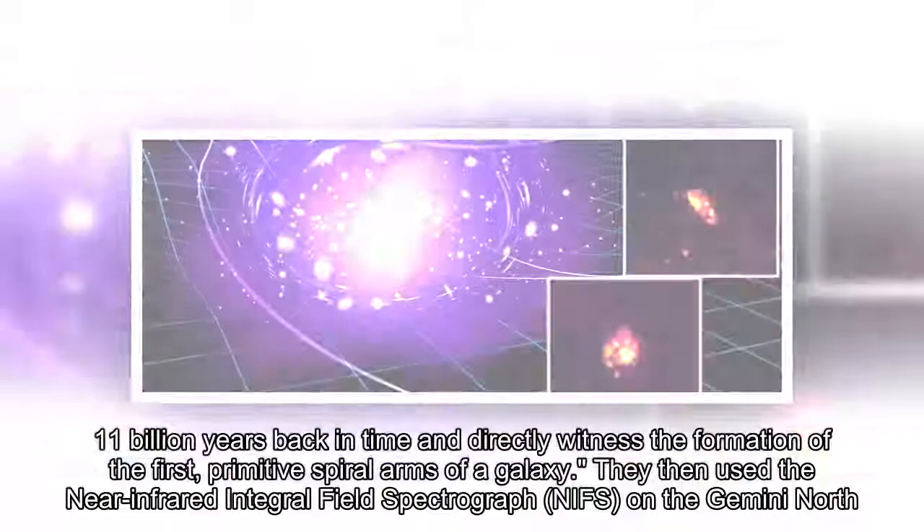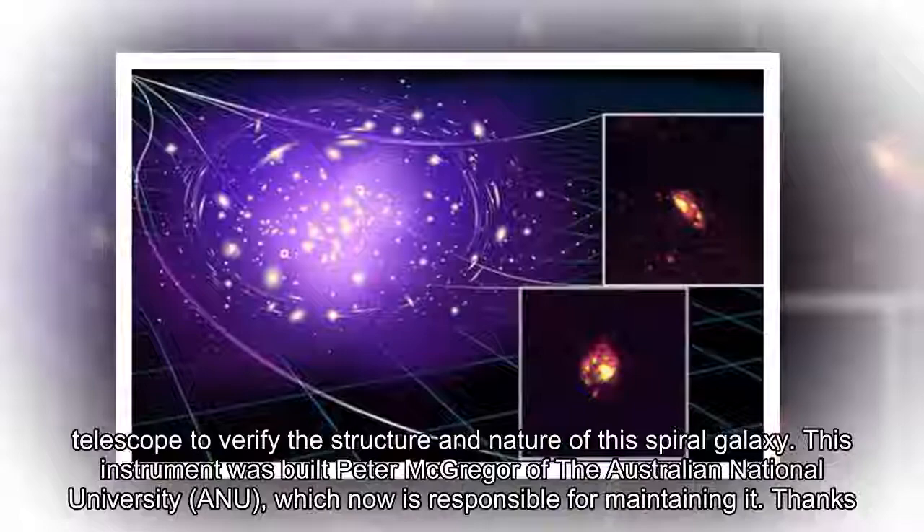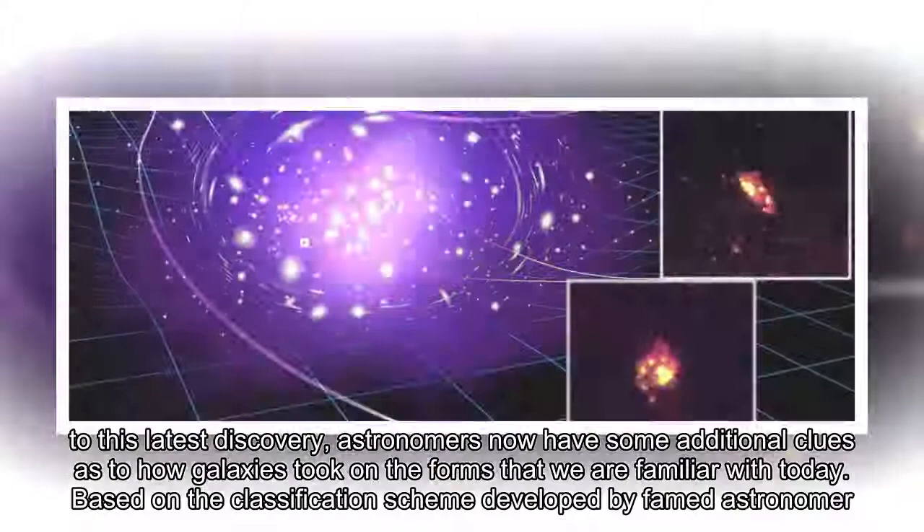The team then used the near-infrared integral field spectrograph NIFS on the Gemini North Telescope to verify the structure and nature of this spiral galaxy. This instrument was built by Peter McGregor of the Australian National University (ANU), which is now responsible for maintaining it.